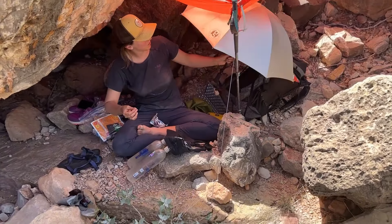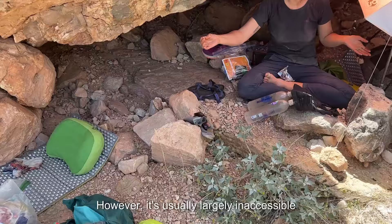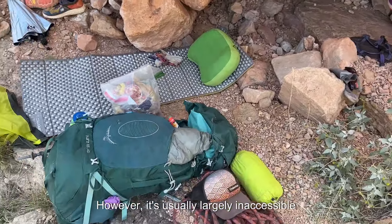Now for the north rim, you're going to get a lot more shade in the spring. However, it's usually largely inaccessible that time of year.